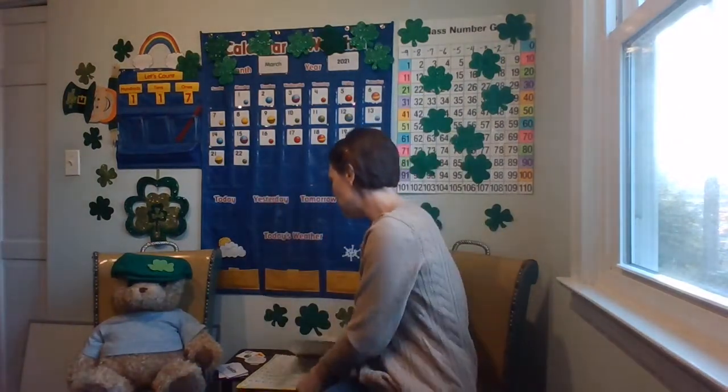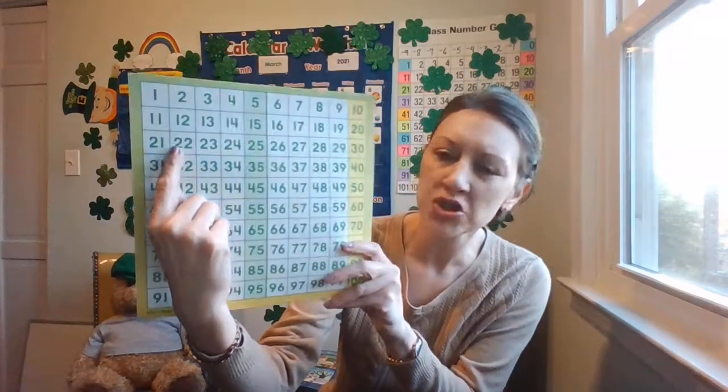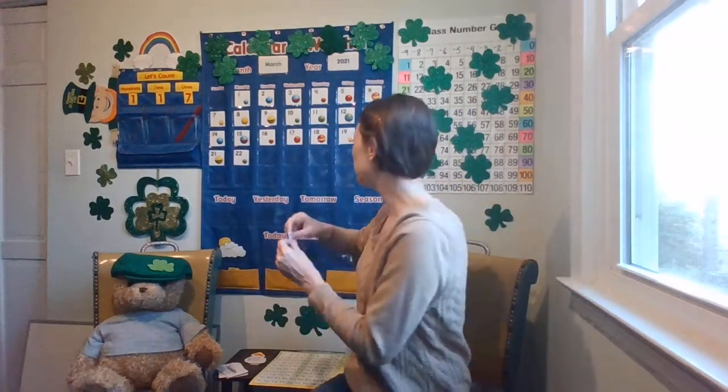So let's figure out what number comes after 22. Do you remember? Let's use our resource, the hundreds chart. Here's the number 22. If I have one hop — 23. Let's go ahead and get the 23. It's March 23rd, 2021. Let's put this on the calendar.